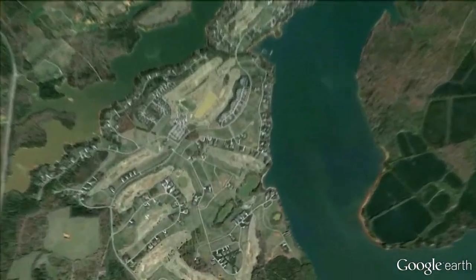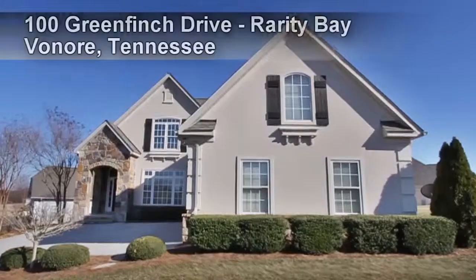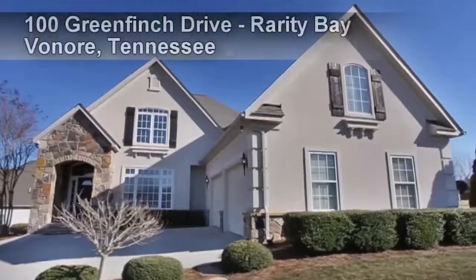In Rarity Bay in beautiful East Tennessee, you'll discover 100 Greenfinch Drive. With three bedrooms, two baths and a half bath, this Merlot II design will provide over 2,600 square feet of living area.